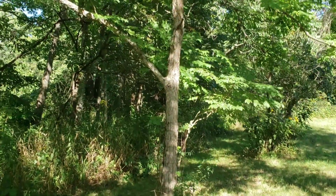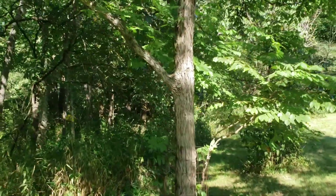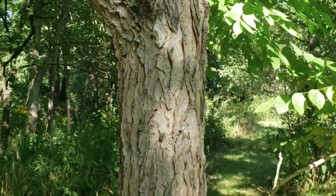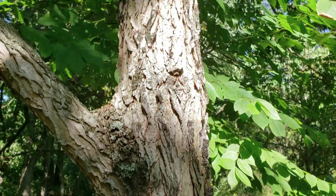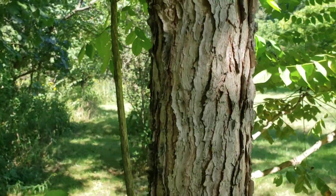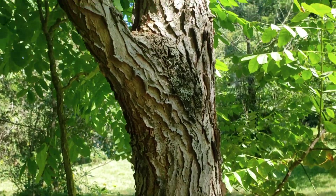Kentucky Coffee Tree has this very interesting flaking, peeling bark. It has vertical ridges that gradually start peeling and flaking in a horizontal position, giving the appearance of a very flaky, wonderfully textured stem.